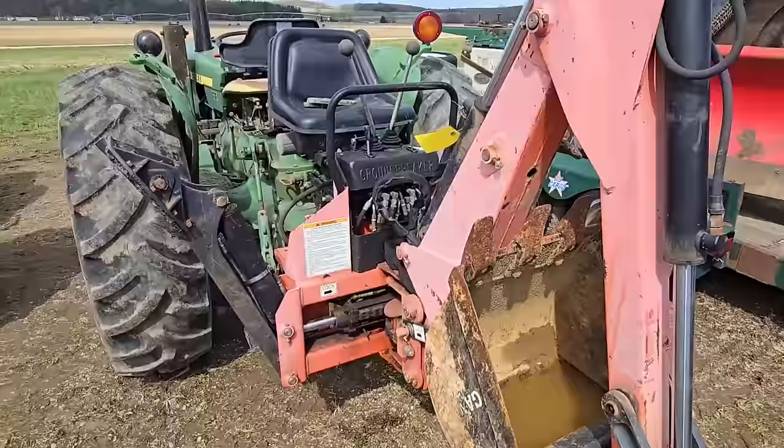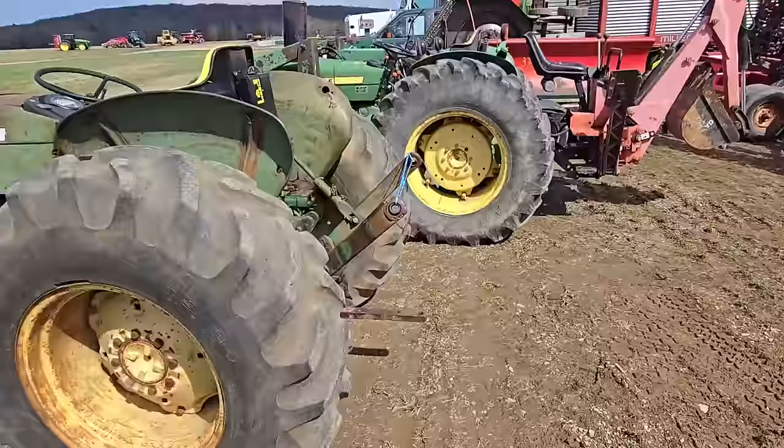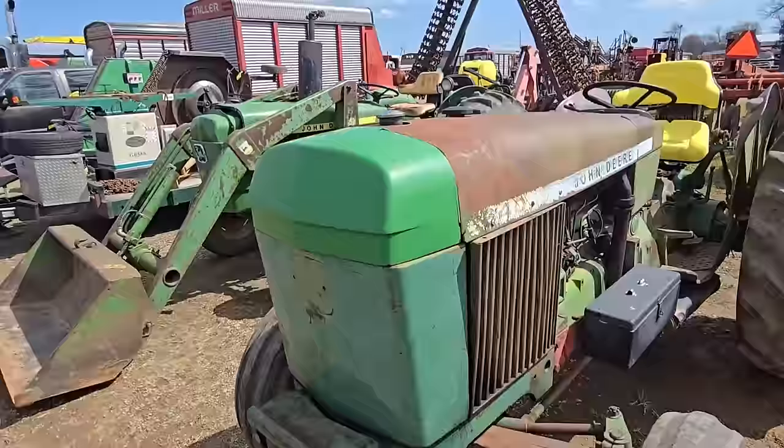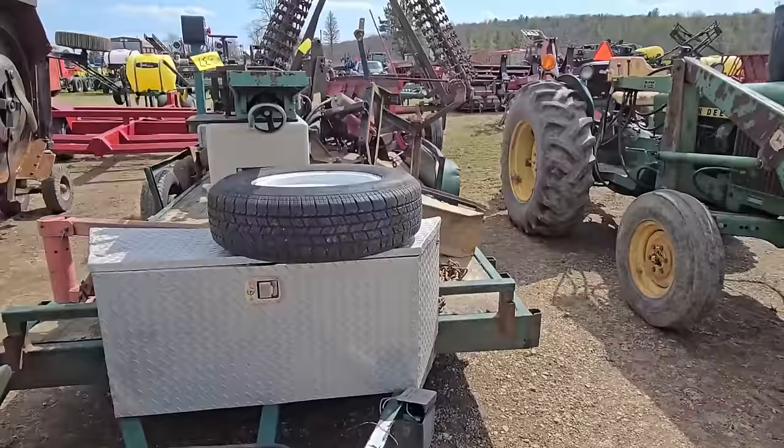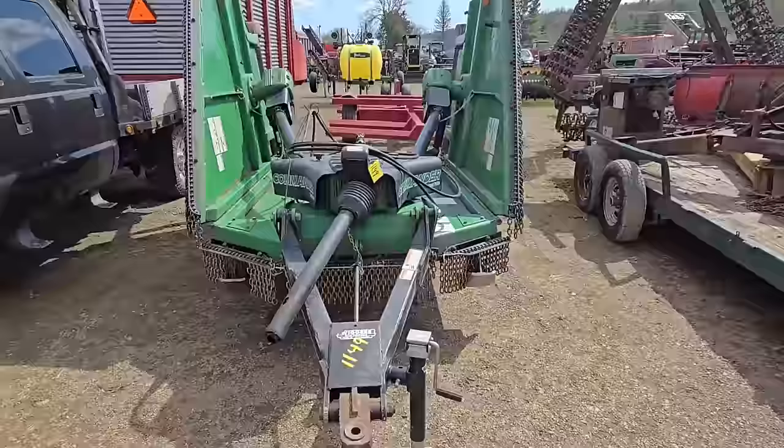There's a John Deere with a backhoe. Here's another John Deere — that one's also got a front end loader. It looks like it has a snow plow and a couple of other things on there. And here we have a brush hog that folds out.